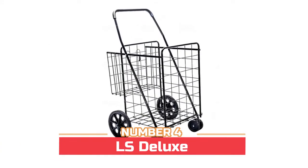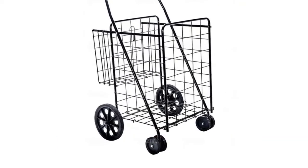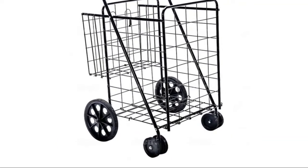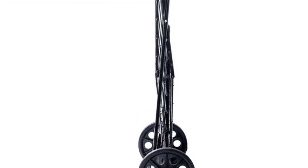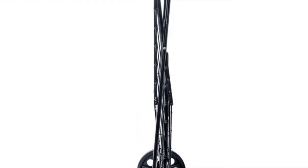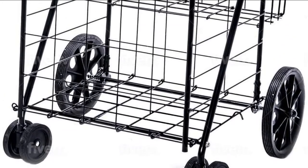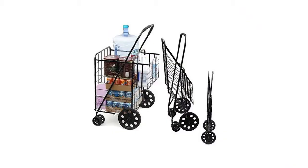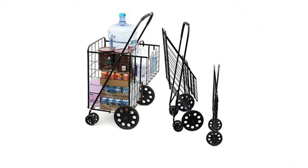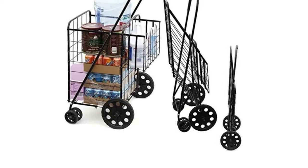Number four: the LS Deluxe, made of heavy duty steel. Foldable, featuring double front swivel wheels and oversized wheels. It folds quickly and conveniently, hardly taking up any room at all — put it in the closet or in the trunk of your car. Features two baskets, a handle with soft grip, and big gauge steel on the wheel axles. Bags will not fall out, and the extra large firm handle makes getting up the stairs very simple.